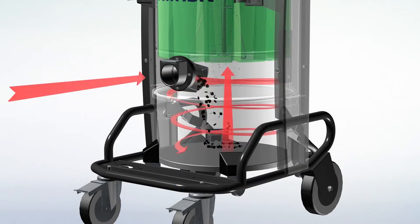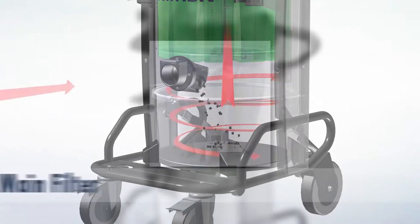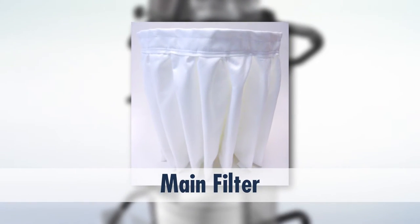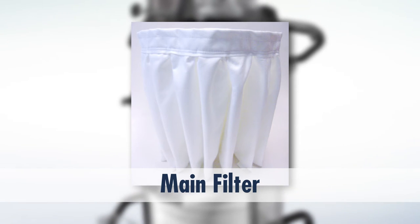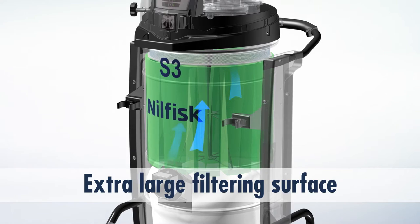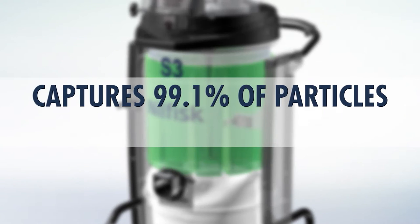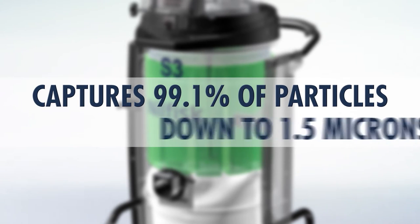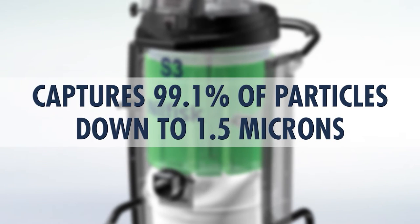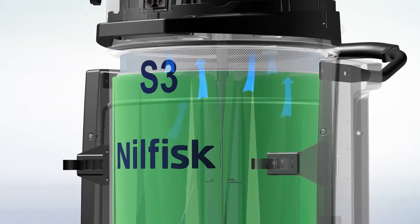Most Nilfisk main filters are pleated to provide maximum surface area. The extra-large polyester filtering surface, combined with the vacuum's powerful suction, maintains a steady, even airflow and captures 99.1% of particles down to 1.5 microns. Any particles not contained by the main filter pass through to the next level of filtration.